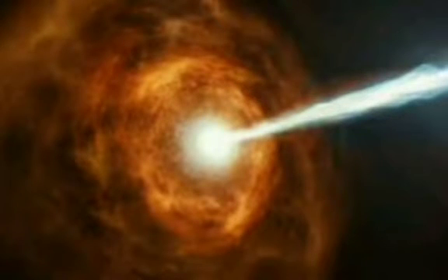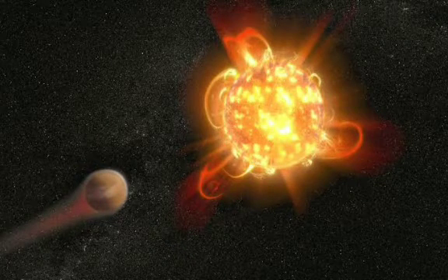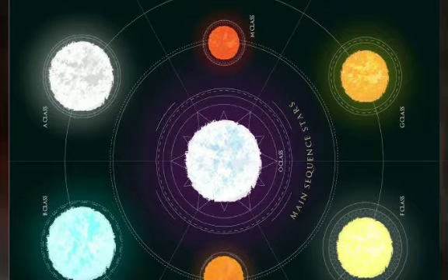A red giant is a relatively old star whose diameter is about 100 times bigger than it was originally, and it has become cooler. The surface temperature is under 6,500 K. Red giants are frequently orange in color.